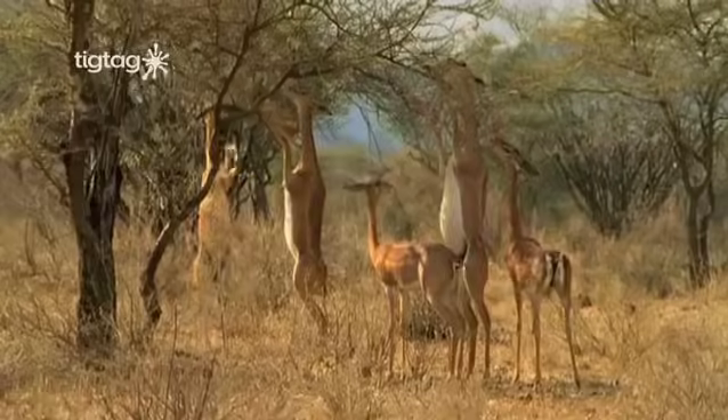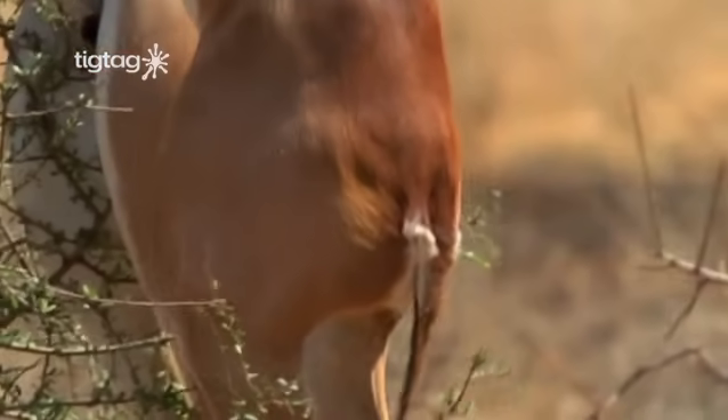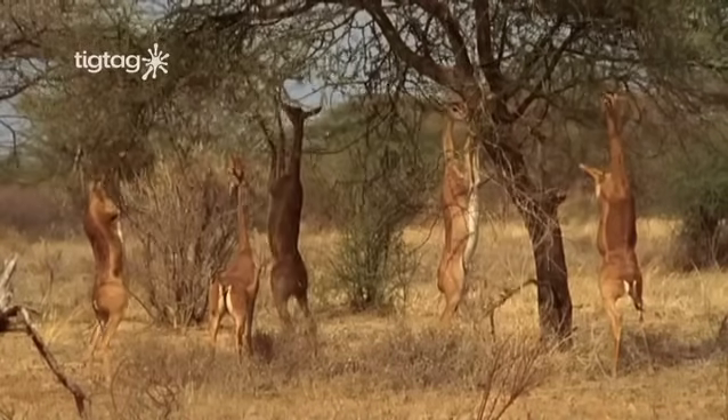Its hip joints are so flexible, its backbone can swivel until the gerenuk is able to stand completely upright on its back legs.